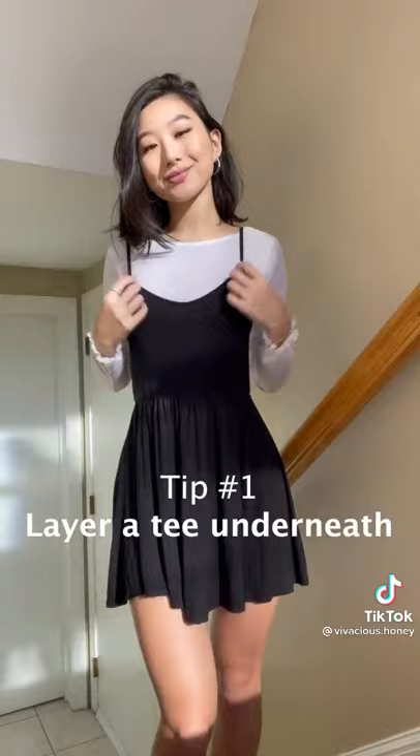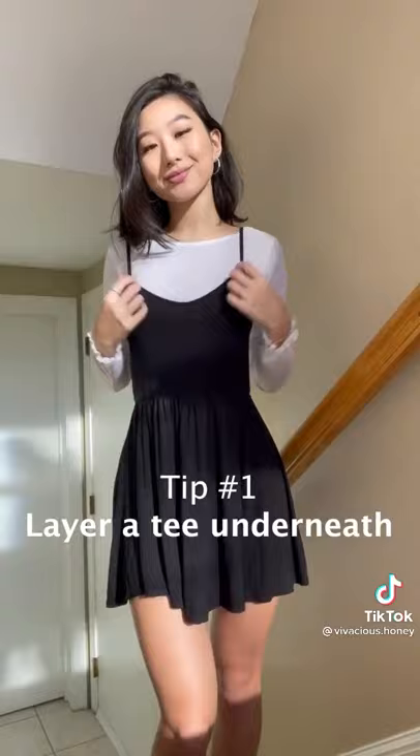Tip one: if you're showing a bit more cleavage than you'd like, layering a thin shirt or tee is not only modest but it looks intentional and cute.